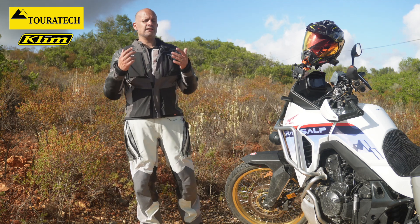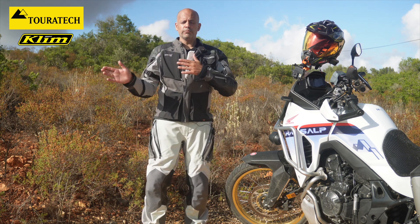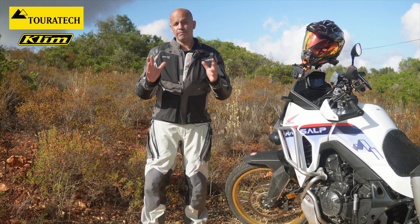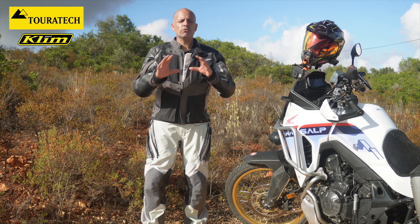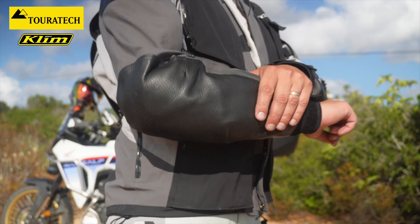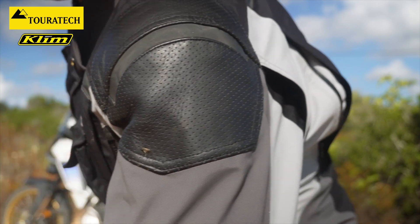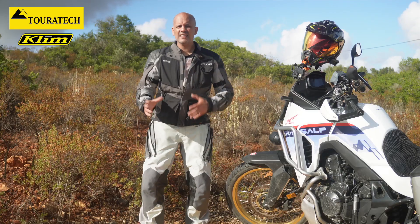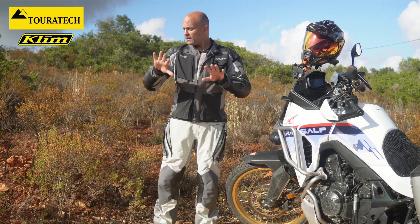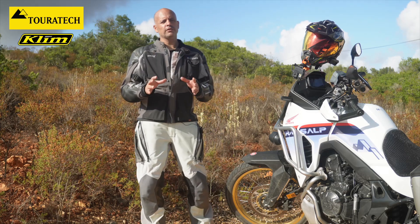The Kodiak is a sport touring jacket from Climb. They do off-road material and touring material. The difference between both is basically the quality is the same, but on the off-road material they do not have goat leather on the protections on the shoulders, elbows, and knees — and that's how you tell the difference between off-road and the touring set.